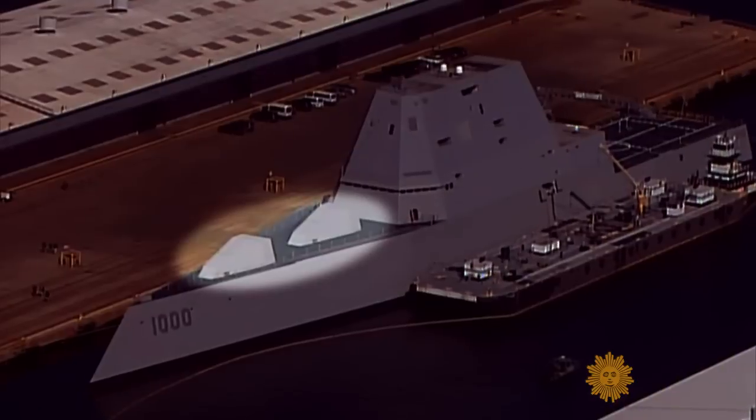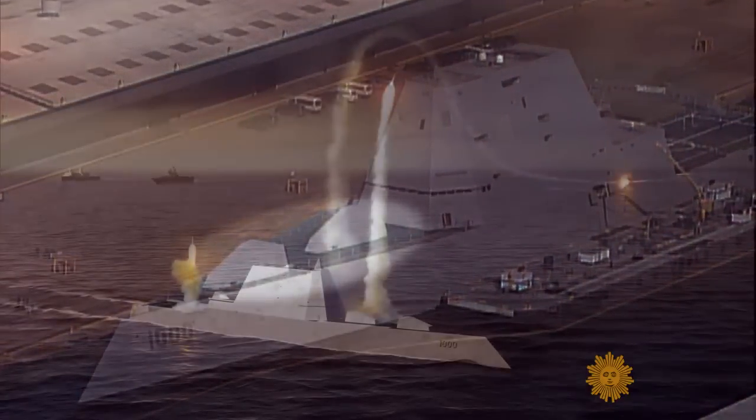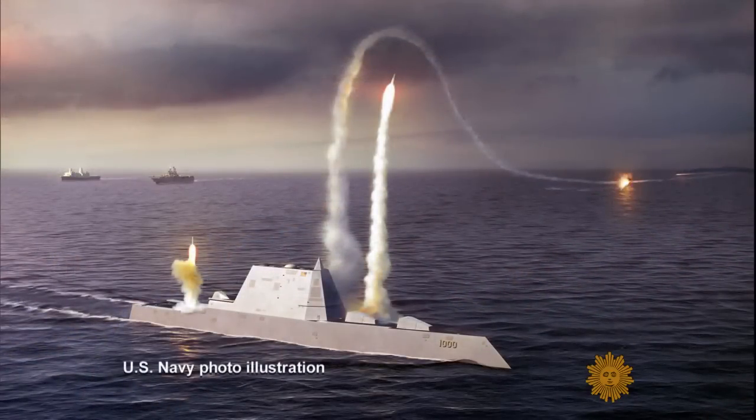Those innocuous-looking boxes house gun barrels capable of firing a rocket-assisted shell more than 60 miles with pinpoint accuracy. 'So if there's an enemy of the United States within the range of the ship, if we're ordered to, that person has about two to three minutes before they will no longer be an enemy of the United States.'